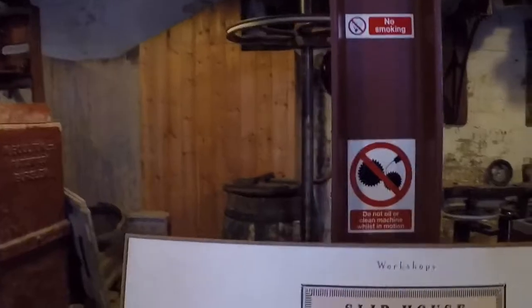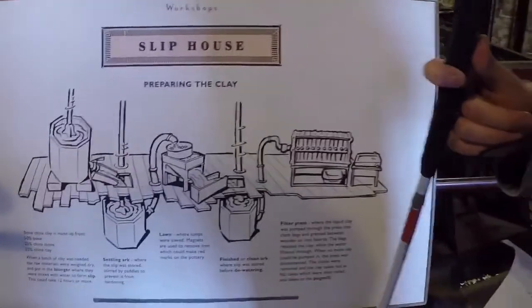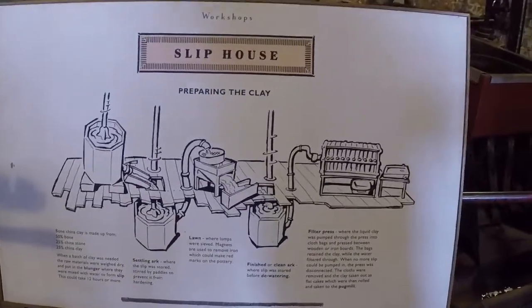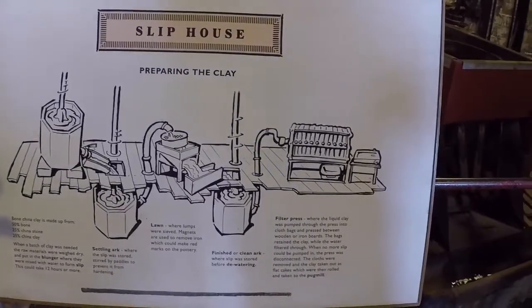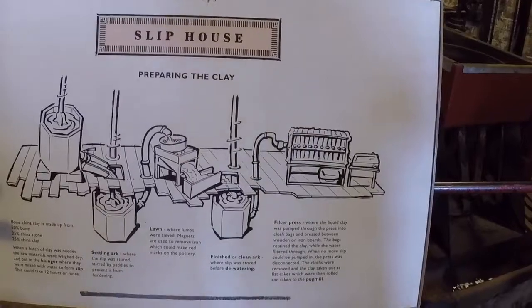So this is the slip house. This is where the clay was prepared. Where they've made the bone china, which it says is made up from 50% bone, 25% china stone, and 25% china clay.